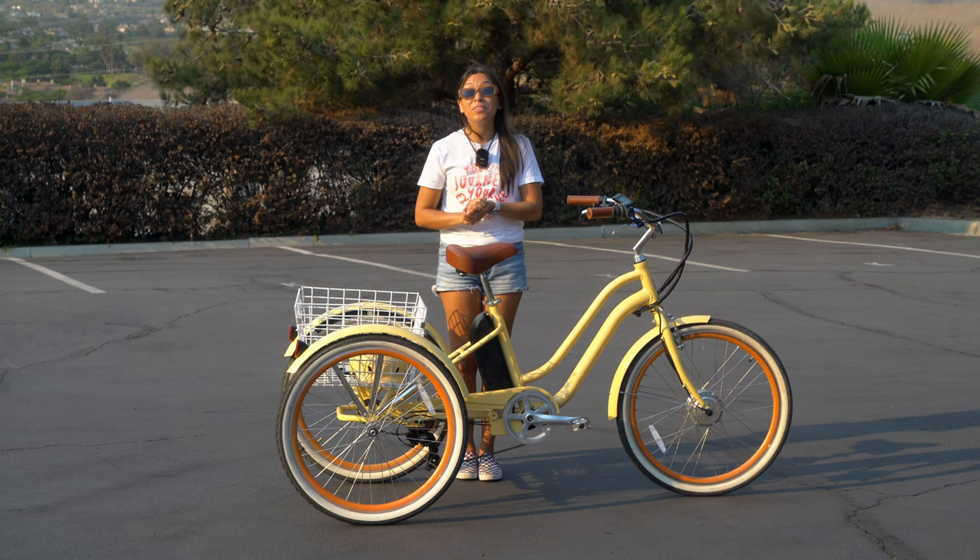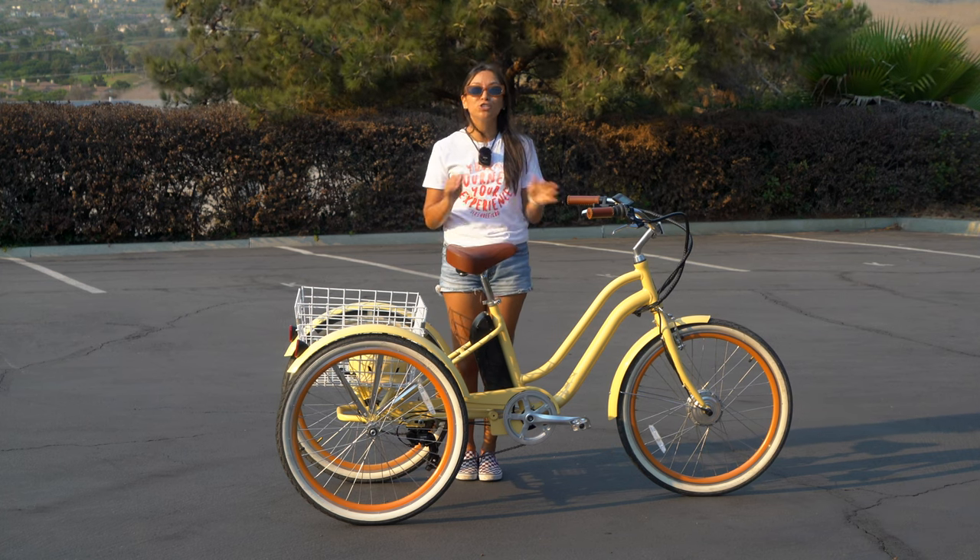Hi, I'm Alana, and today we're going to talk about the best tricycle for short adult women.